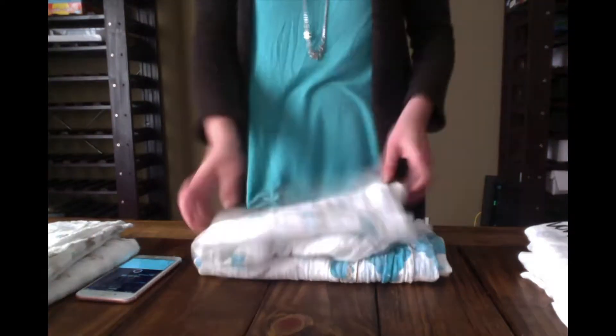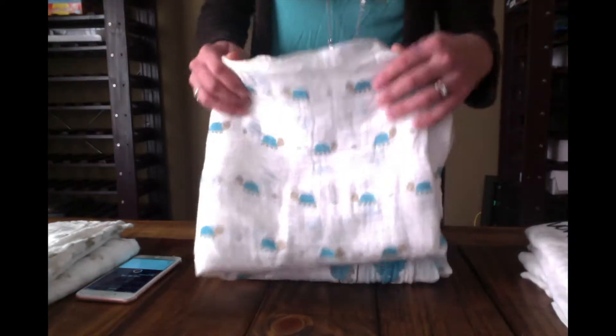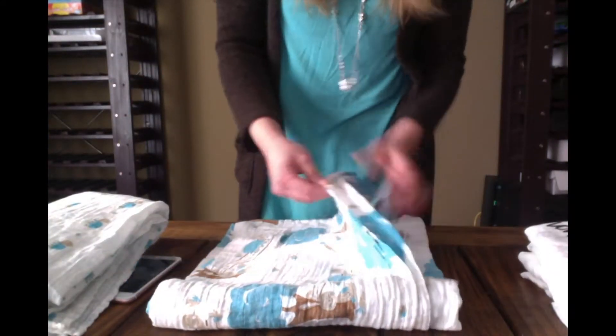Each blanket will have the picture of the character on it, like this one, and it's super cute. They also have a blanket with the storyline depicted of, obviously, the tortoise and the hare, which is super cute.